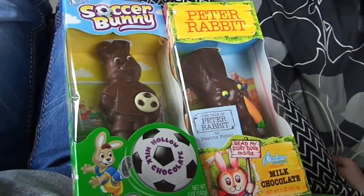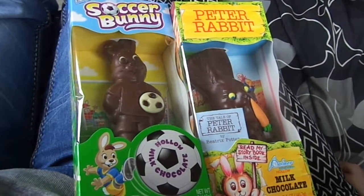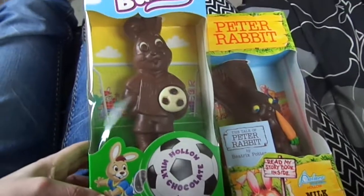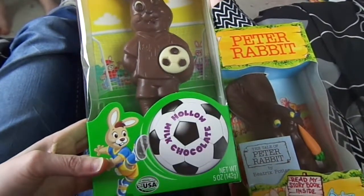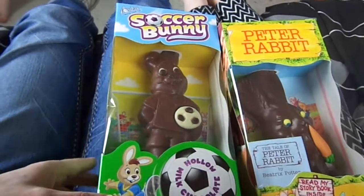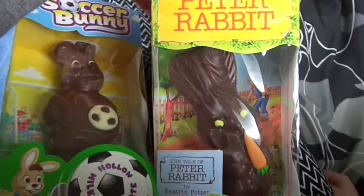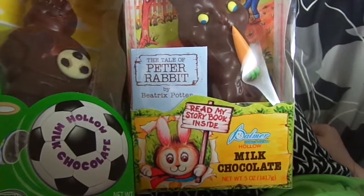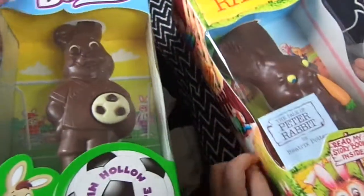Hello everyone and welcome back to my channel. In this video it is Easter today, so we have two Easter bunnies that we are going to take a look at and try and see what they taste like. The first one is a Sucker Bunny — it says it's milk chocolate and it's hollow. The second bunny is a Peter Rabbit, and he is also milk chocolate and hollow. So we are going to taste these two rabbits and see how they taste.